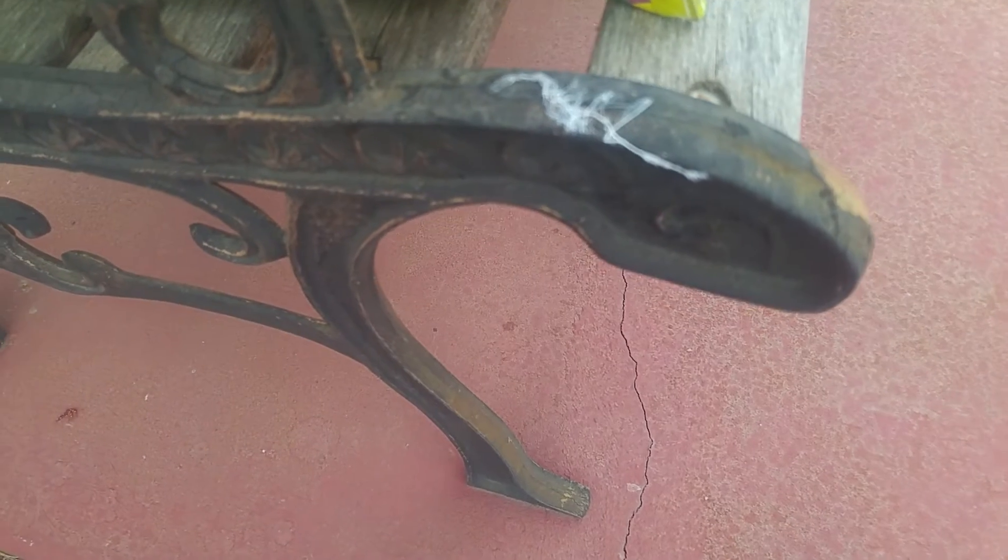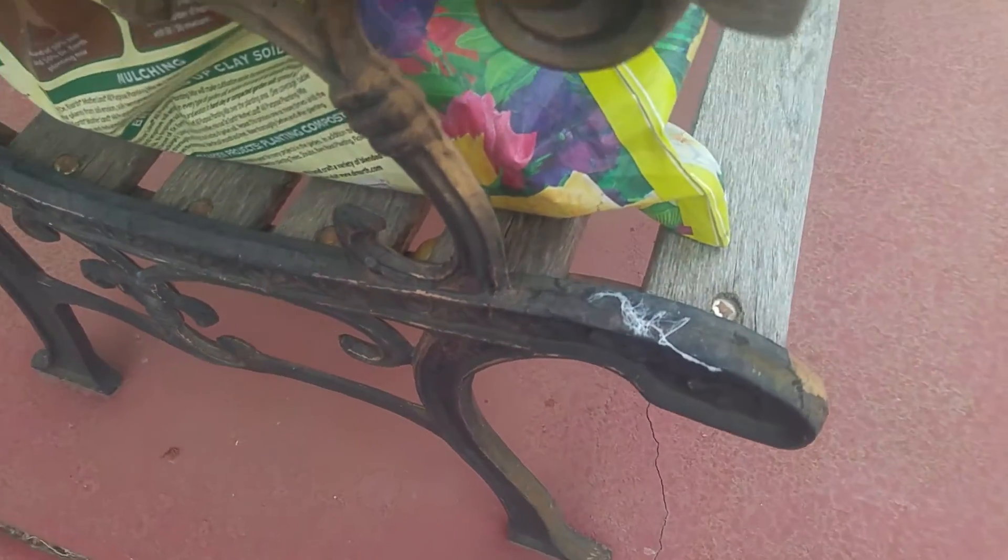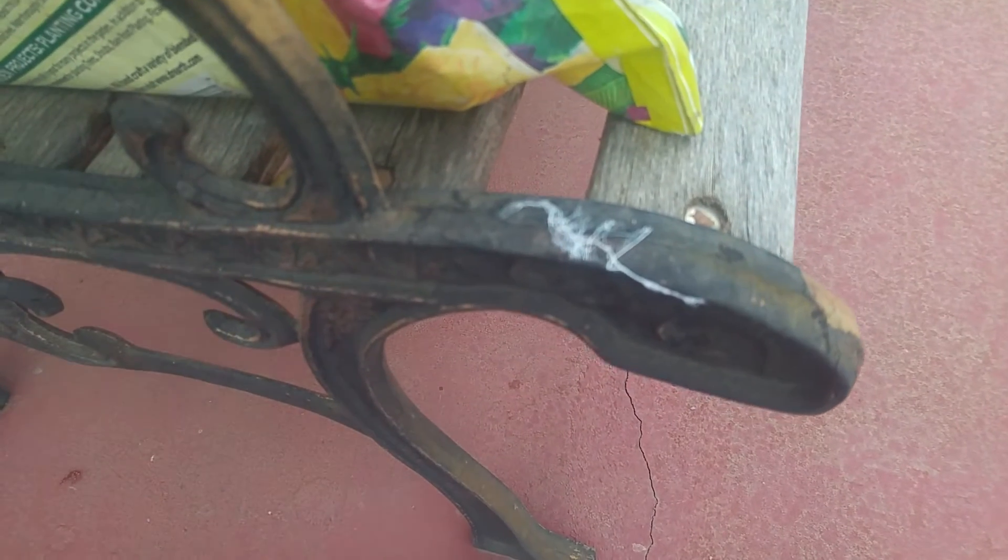Anyway, it's just here on this outer part of the bench. I looked and I didn't see any anywhere else, but there has been really super fine stuff over on my strawberries.